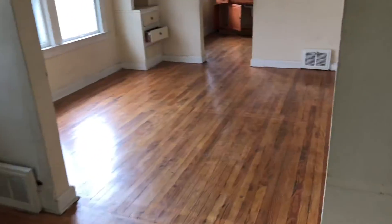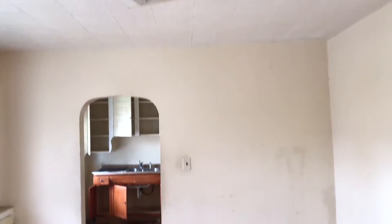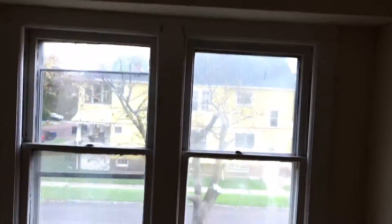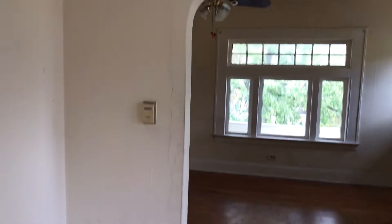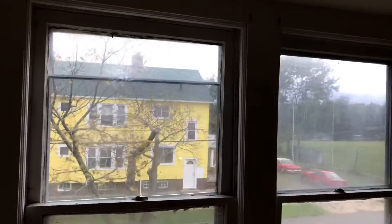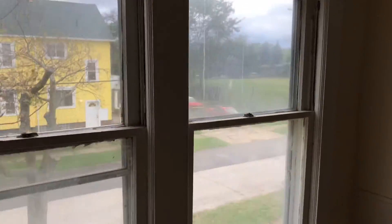In the dining room, hardwood floors need a coat of poly on them. Complete paint job. Missing knobs on the cabinets. Windows need to be cleaned. Take down all the old brackets.